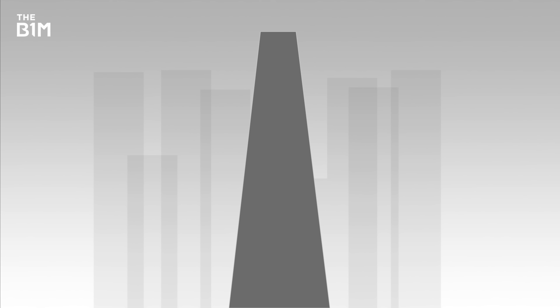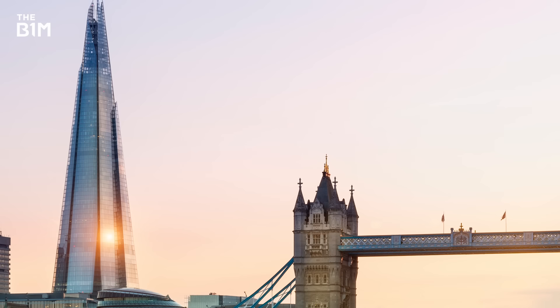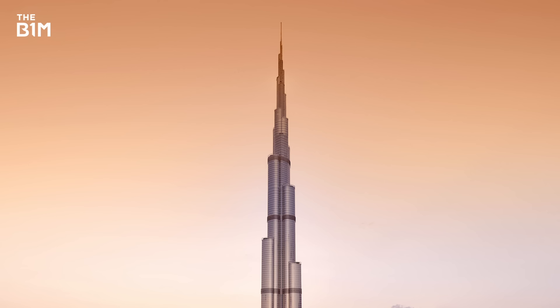Tapering a building as it rises also breaks up the uniformity that causes vortex shedding. Kuala Lumpur's Petronas Towers and The Shard in London both use this technique to reduce the effect that high winds have on their structures. Taking things a step further, alternating a building's profile as it rises and including setbacks can also reduce the strength of vortices as they move around buildings. Some of New York City's early skyscrapers achieved this in response to the setback ordinances of 1916.